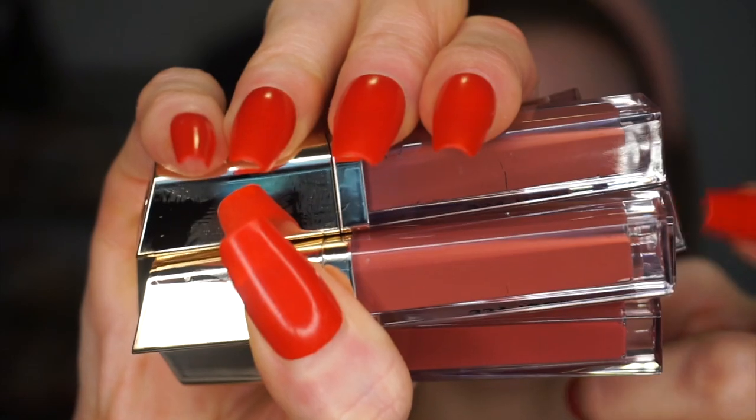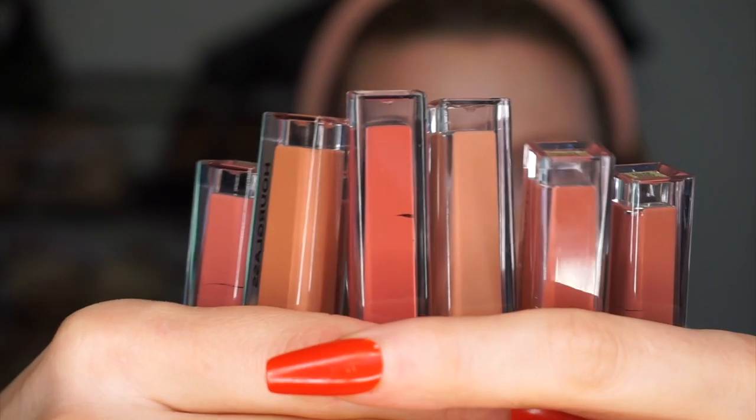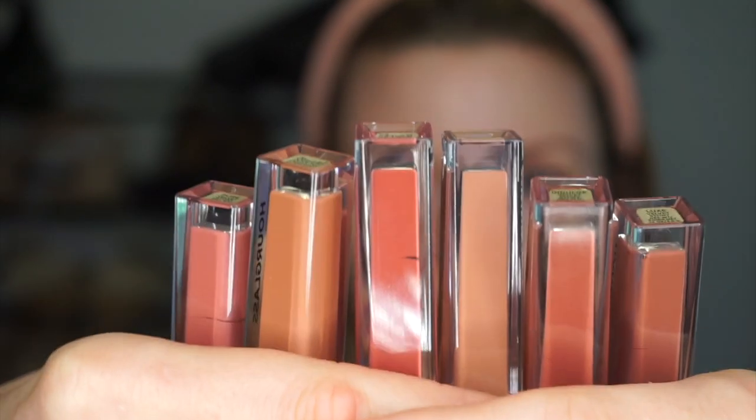Hourglass sent me this beautiful PR box last night with a nice little bow, and it had the Vanish blush sticks and these Velvet Story Lip Creams. I already did a video on the blushes, and now I'm doing a video on these lip creams. As with all Hourglass products, the packaging is gorgeous — there's this beautiful acrylic detail at the end and gold detail up top. They're all nudes, and you can never have enough nudes. I have nothing on my lips and nothing on my face besides sunscreen — my Kylie Skin SPF. So I'm going to try every single one of these on for you.